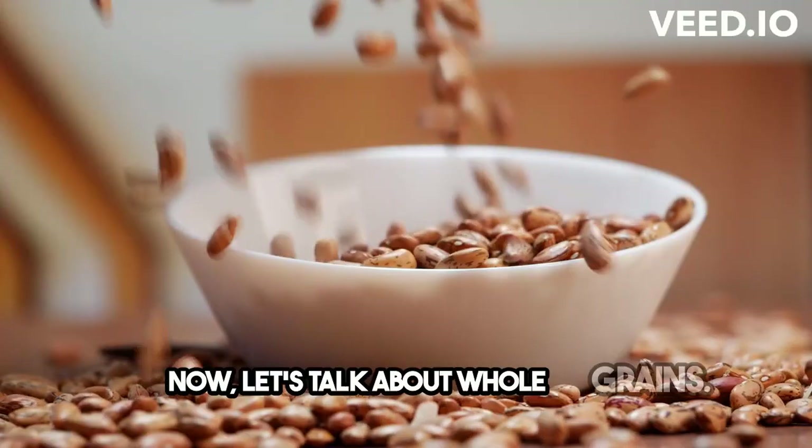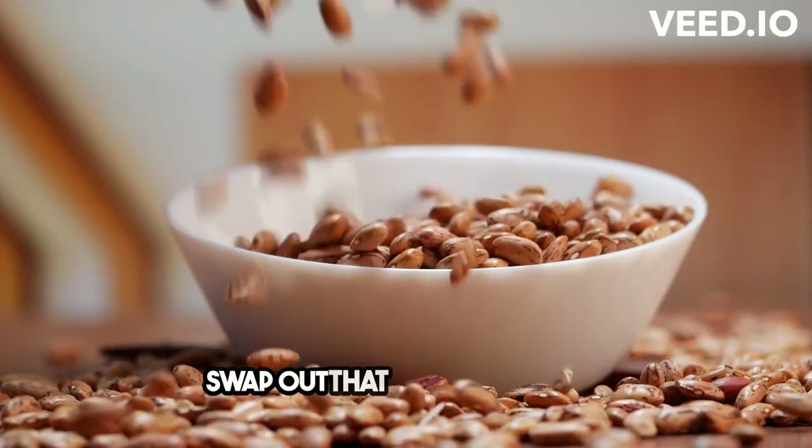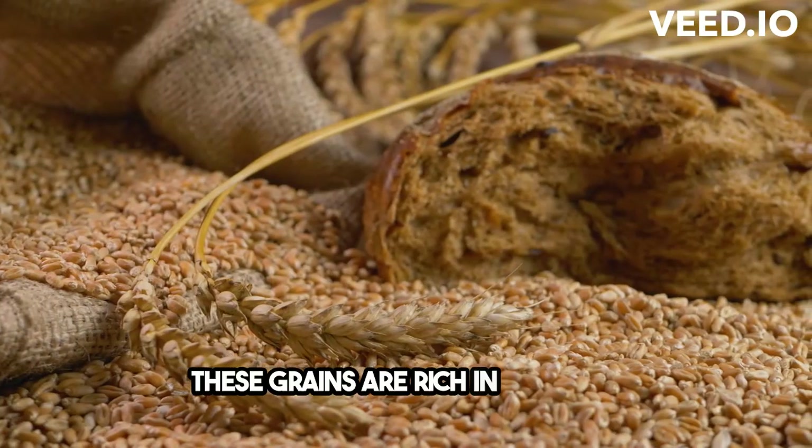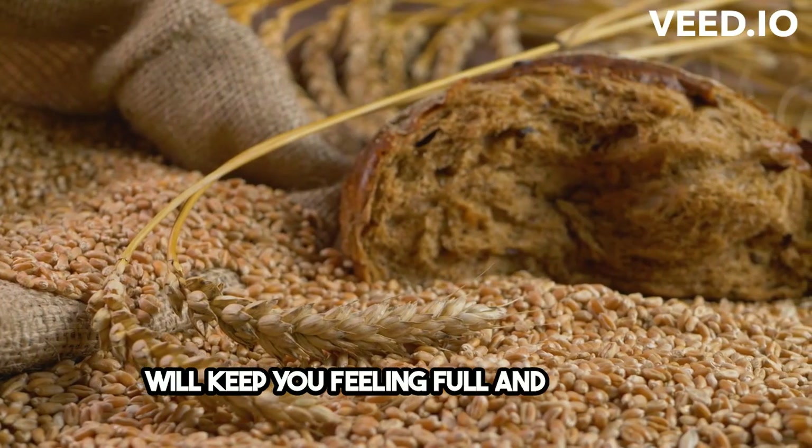Now, let's talk about whole grains. Swap out that white bread for some whole wheat or quinoa. These grains are rich in fiber and will keep you feeling full and satisfied.